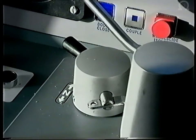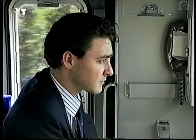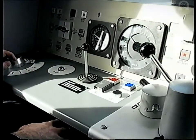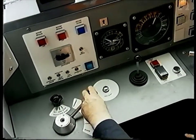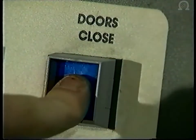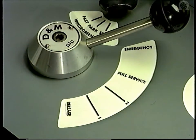For example: the selected position of the direction switch, traction power selected, the indication given by the AWS train equipment as well as the driver's response to an AWS warning horn, the sounding of the vigilance warning device and the operation of the driver's safety device, the position of the brake controller, the operation of the door release circuits, the operation of the door closed circuits, the operation of the passenger communication alarm, and the selection of an emergency brake application.